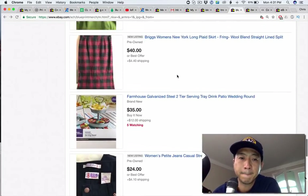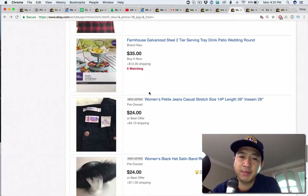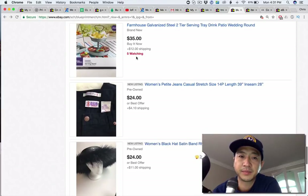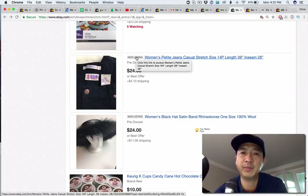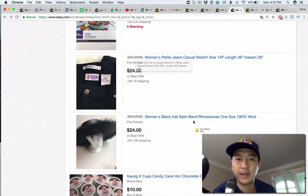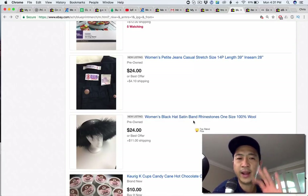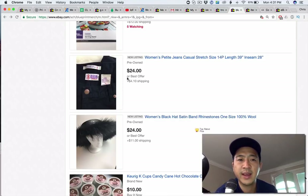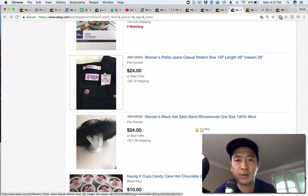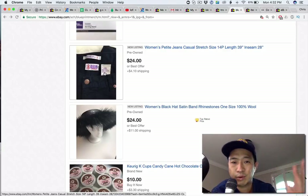Pay attention to your watchers — sometimes if I get five watchers right away, I'll increase the price five bucks and worst case they'll offer $35. This is a Bill Blass brand — you need to put Bill Blass in the title. I believe Bill Blass is workwear but you put 'casual' in the title — make sure it's the right thing. I can't tell anything from this photo. I can't tell if it's dress pants or work pants and the brand is not even in the title, so be careful there.